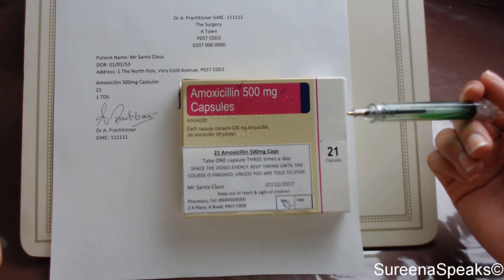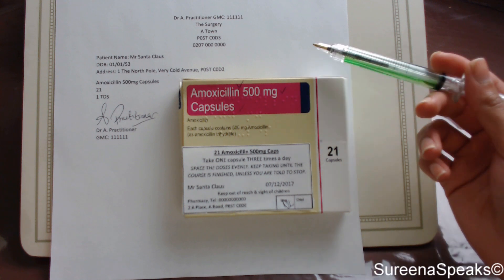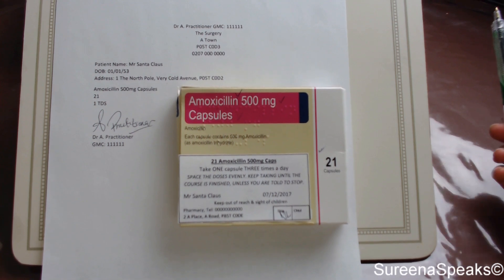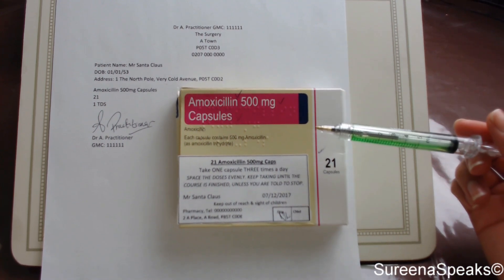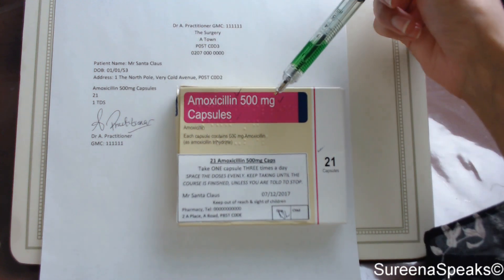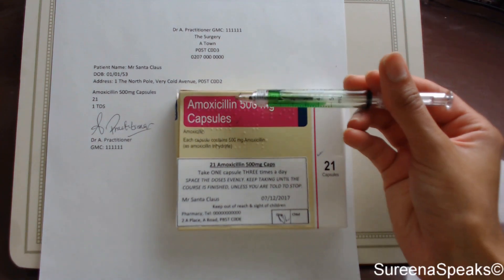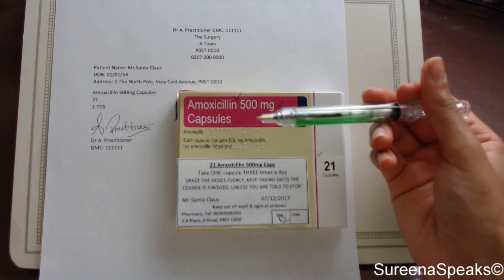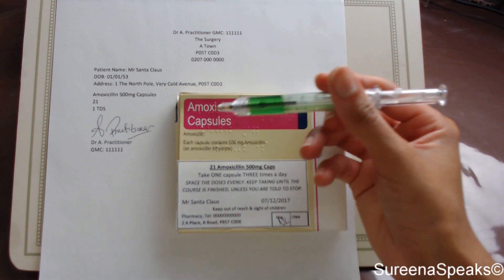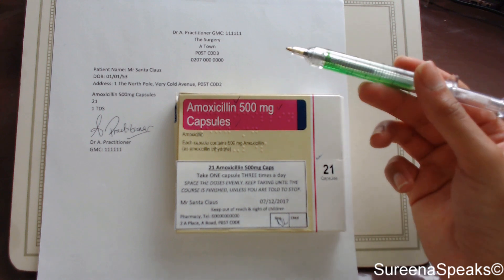The way I do this is I compare what's written on the prescription to what's on the box, the prescription to the label, and the box to the label. Let's start with prescription to the box. Amoxicillin — amoxicillin. 500 milligrams — 500 milligrams. Capsules — capsules. As I go along I like to tick each item because it acknowledges that I've confirmed what's written on both. Quantity: 21 — 21. Another tick.